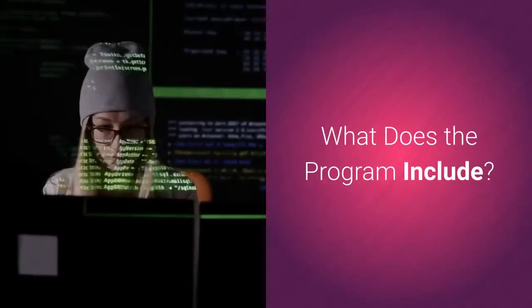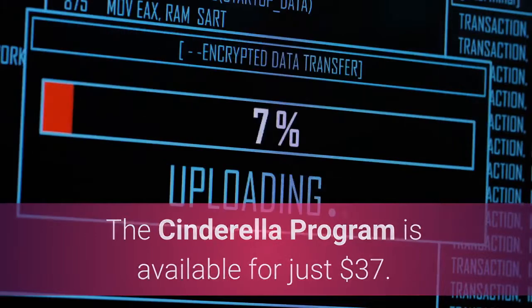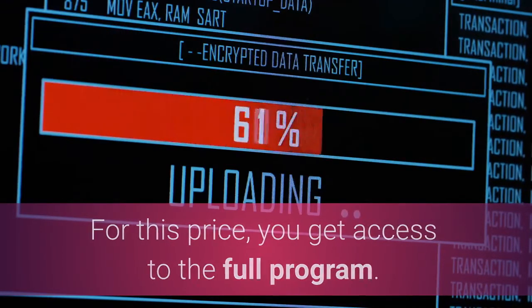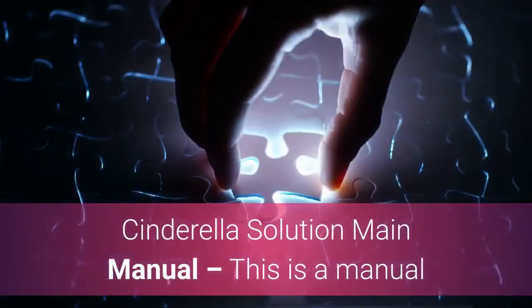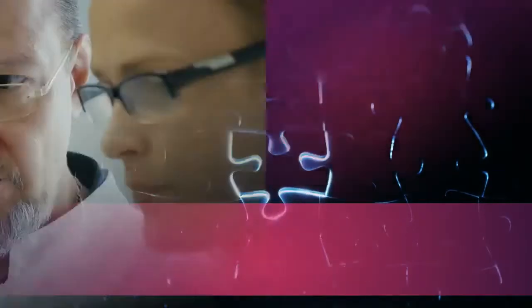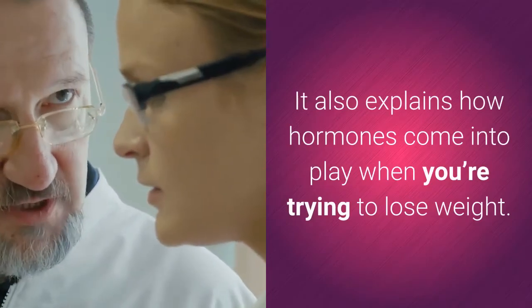What does the program include? The Cinderella program is available for just $37. For this price, you get access to the full program. It comes with the Cinderella Solution main manual, which explains the science behind weight loss and how hormones come into play when you're trying to lose weight.